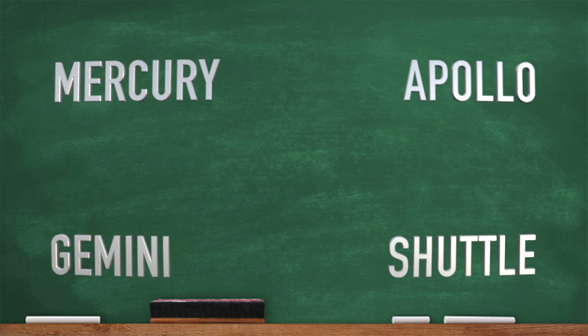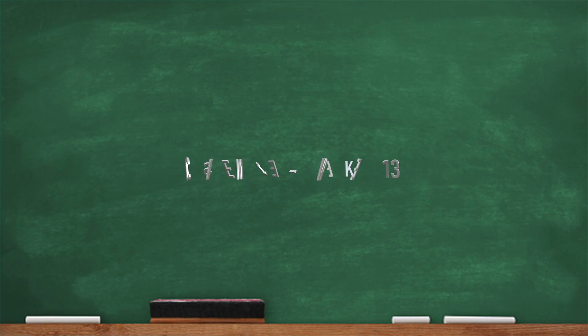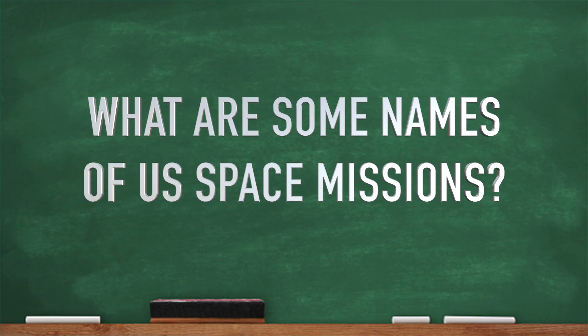And there it is — those are the names of U.S. space missions. Taking off into space — exciting stuff! Alright, and I'm out!